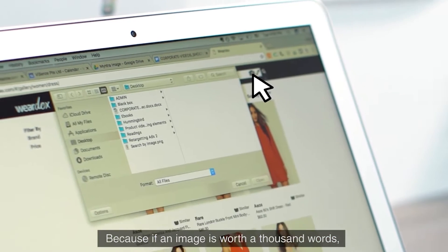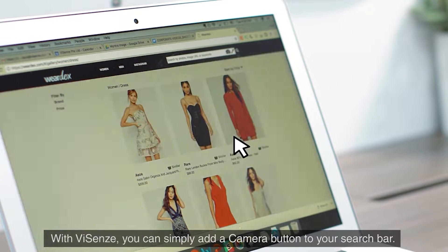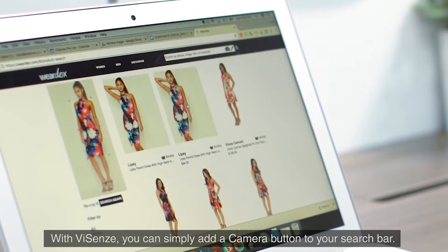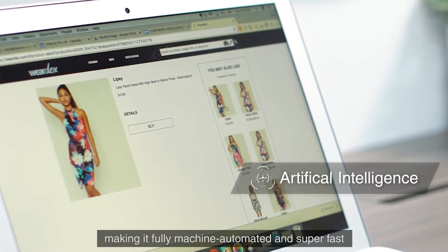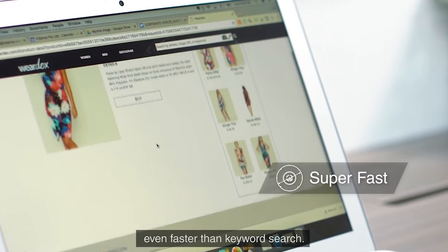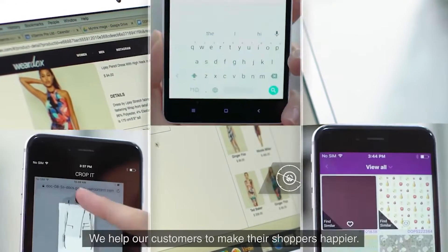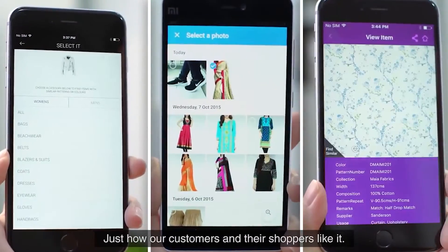Because if an image is worth a thousand words, why not search using images? With this, you can simply add a camera button to your search bar — now possible with our artificial intelligence capabilities, making it fully machine automated and super fast, even faster than keyword search.